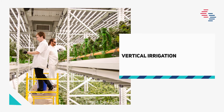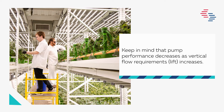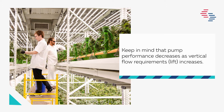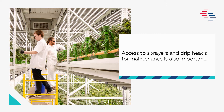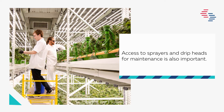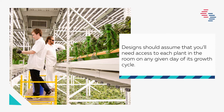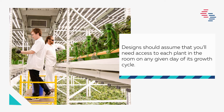Vertical irrigation: keep in mind that pump performance decreases as vertical flow requirements — lift — increases. Access to sprayers and drip heads for maintenance is also important. Designs should assume that you'll need access to each plant in the room on any given day of its growth cycle.